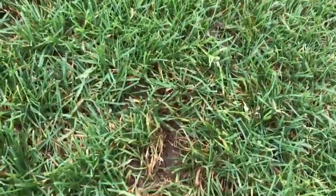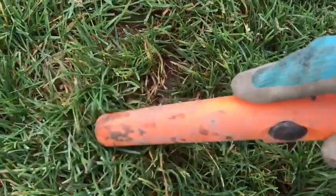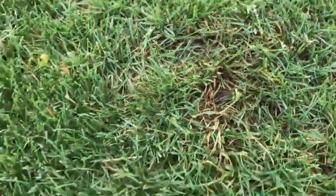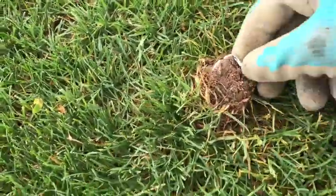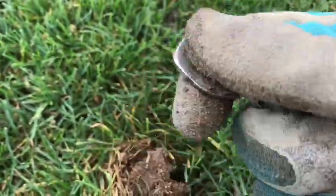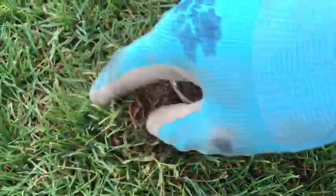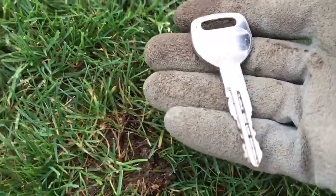Right about here there's a coin signal — it goes right about here, but there also could possibly be a can. It's not a can — it's a key! Wow, that's a big key. Very cool. It was barely under the ground, and it came with an 83 signal.